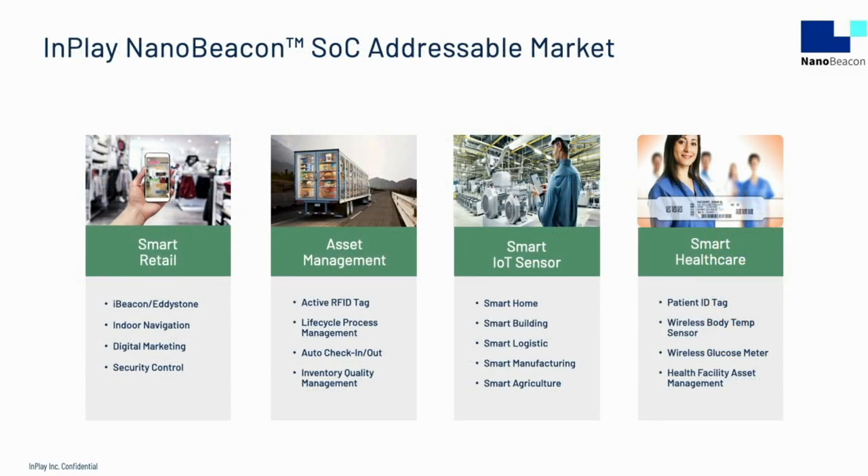The addressable market for NanoBeacon is broad — from retail to asset management and from sensors to healthcare, there are many possibilities. Imagine walking into a large store and getting feedback on your phone about how close you are to the item you came to purchase. Merchants can push notifications for sale items tailored specifically to a target customer. In asset management, tags can be used for auto check-in and check-out for high-value items, from raw materials all the way through finished goods. There is a big opportunity in pharmaceuticals here.